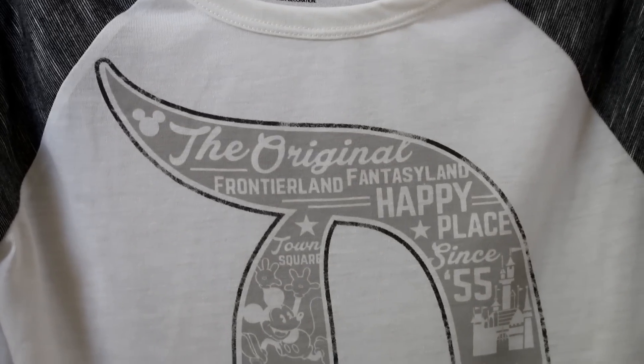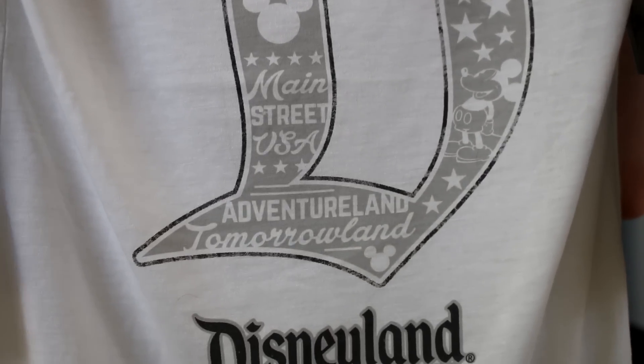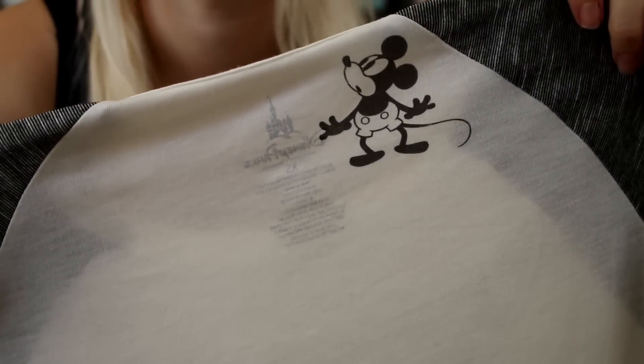They had this gorgeous Disneyland D shirt — I think it's called a baseball tee style, where it has differently colored sleeves. This was only seven dollars — oh my god, I am obsessed with this. It's so lightweight and still very weather-appropriate, and it has such cute designs inside of the D. And that cute little Mickey Mouse on the back looking up at you — so darling. I had to get it.